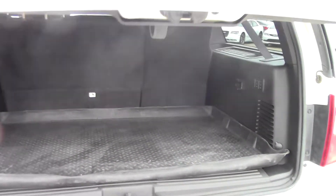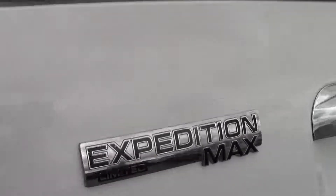Fantastic vehicle, and it is the Max, so you do have that extra room in the back there for hockey bags and all that sort of thing.